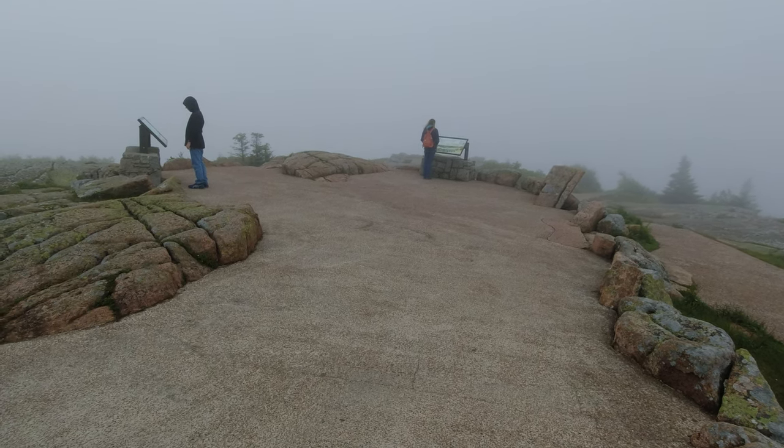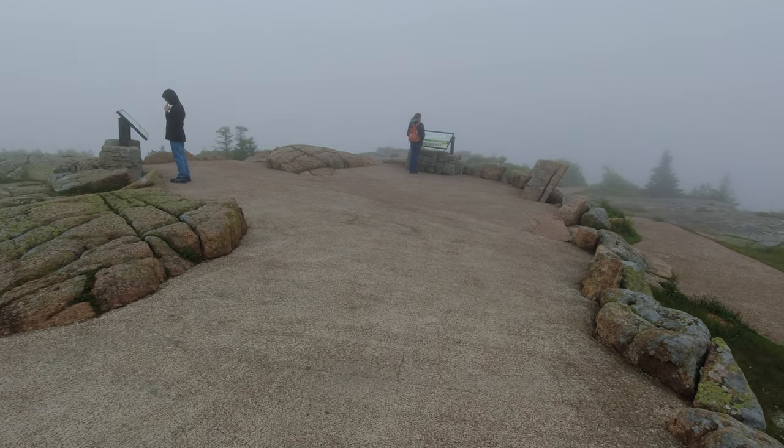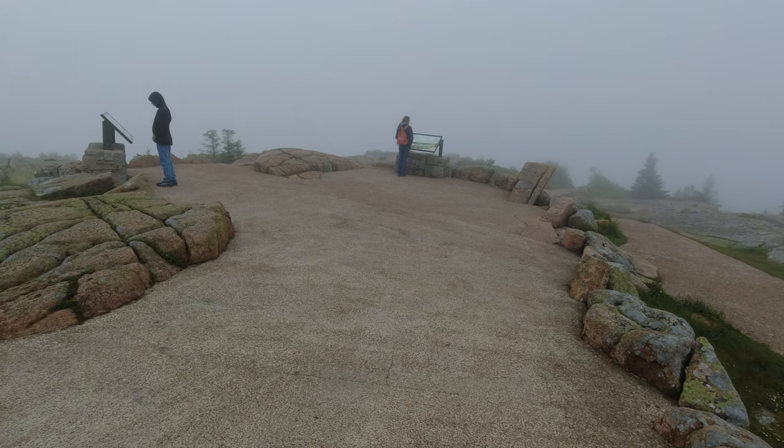Unfortunately, we were here on a very foggy, cold, damp, rainy day. But on a nice clear day, you can see for miles.